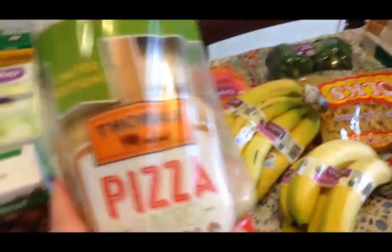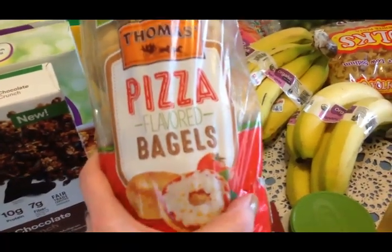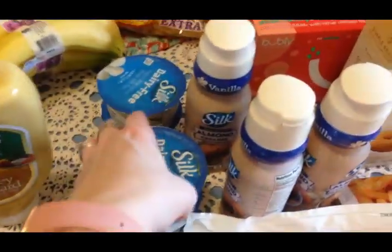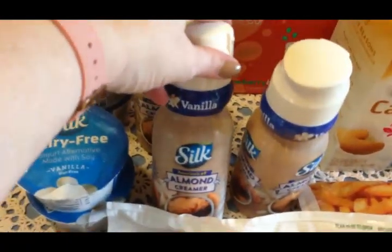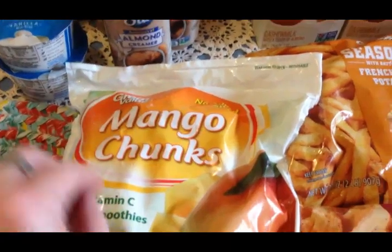Olivia thought these pizza flavored bagels sounded really good, and when she smelled them she said they smelled great, so we picked those up. I won't eat those - they're too high in carbs. I got four of my Silk yogurts for breakfasts and three of my Silk coffee creamers.